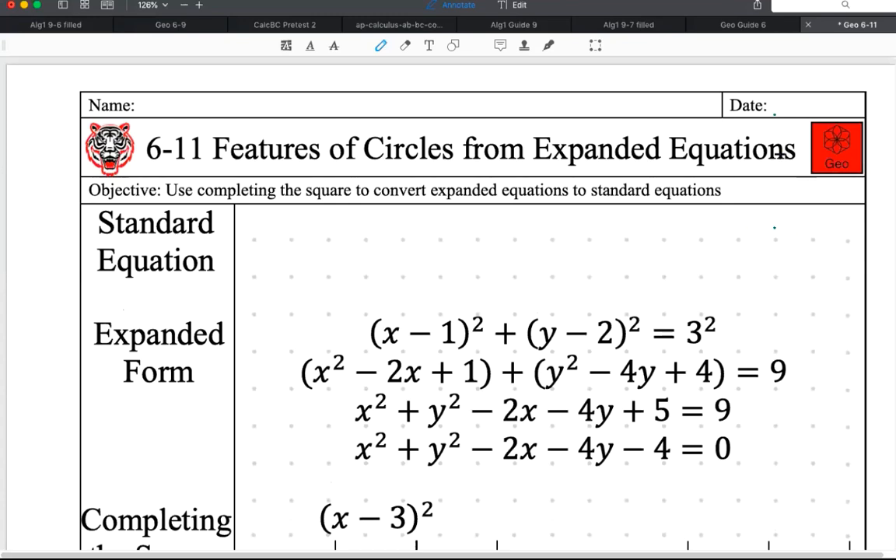Today's date is March 23rd, 2020. This lesson is probably the hardest lesson you might ever have in geometry. I can't think of another lesson harder than this in all of geometry. Sorry that we have to do this via Zoom, but there it is.